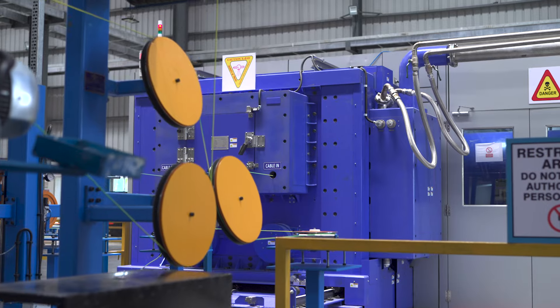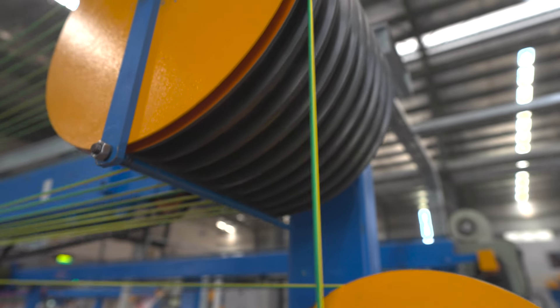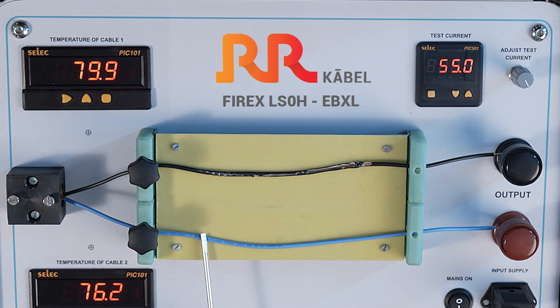Today, we are going to witness RR Kabel's brand new, first-of-its-kind, top-of-the-line product, FireX LS0H EBXL, and see why it is far more superior when compared to any other product in the market.